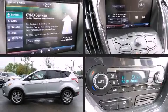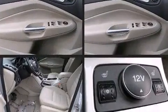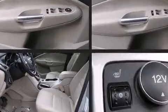Come test drive this 2013 Ford Escape. With fewer than 45,000 miles on the odometer, this four-door sport utility vehicle prioritizes comfort, safety, and convenience.